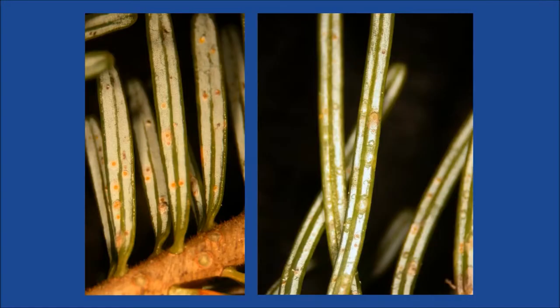The images on the left and right compare where predators had not been active versus where they had. When predators feed on scales, they leave behind fragments of the scale cover or will remove the scale completely from the needle. Since the scale is underneath the waxy cuticle, this leaves round tracks of where the scale had previously been.